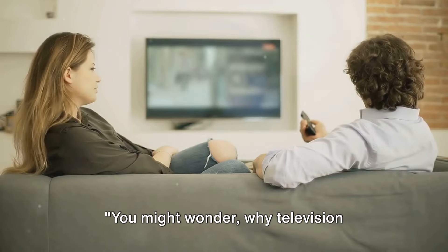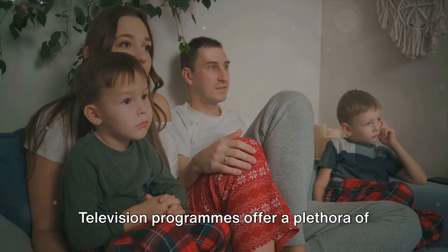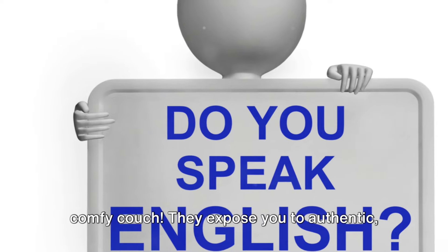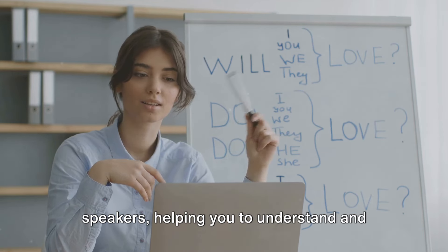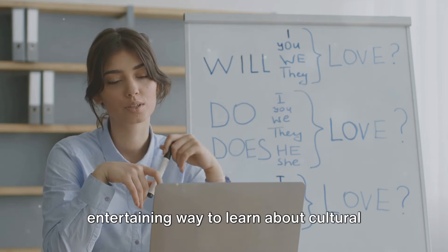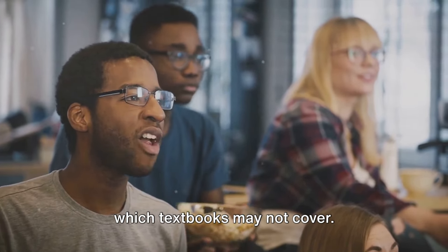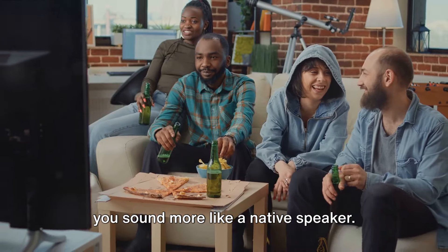You might wonder, why television programs? Well, let's dive into that. Television programs offer a plethora of benefits when used as language learning tools. Imagine soaking up a variety of accents and dialects without having to leave your comfy couch. They expose you to authentic, everyday language as it's spoken by native speakers, helping you to understand and mimic different accents. Moreover, television programs are an entertaining way to learn about cultural references and nuances. They often incorporate elements of the local culture, customs, and traditions which textbooks may not cover.